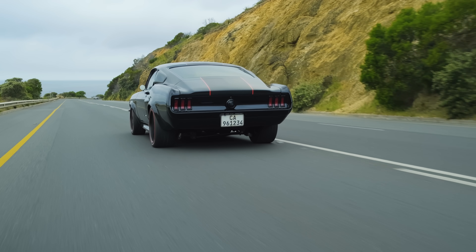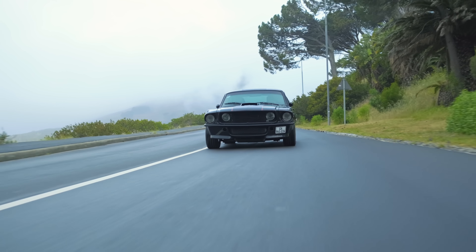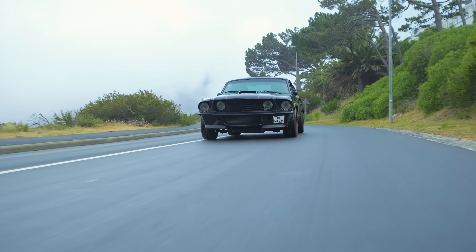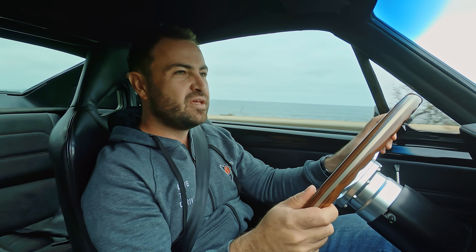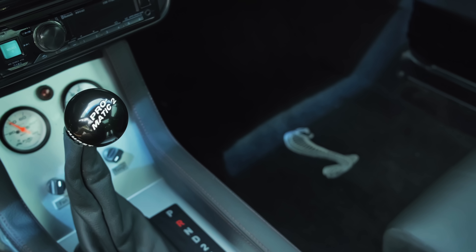All that power used to run through a five-speed manual, but the owner lives in Camps Bay. And if you're not familiar with Camps Bay in Cape Town, it's a little bit like living on a ski slope. He reckoned it was just too tiring to drive — a lot of fun, but just a bit of a pain in the arse. So they've swapped it out for a four-speed auto with an overdrive gear.